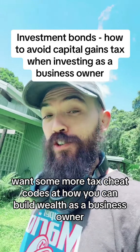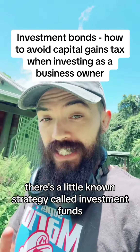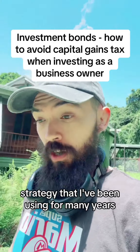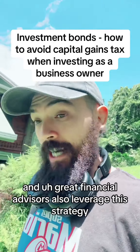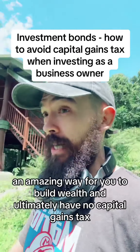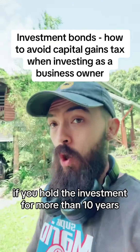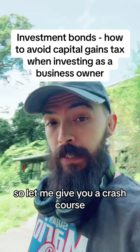Want some more tax cheat codes on how you can build wealth as a business owner? There's a little-known strategy called investment bonds — a strategy I've been using for many years and that great financial advisors also leverage. It's an amazing way to build wealth and ultimately have no capital gains tax if you hold the investment for more than 10 years. Let me give you a crash course.